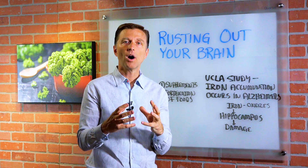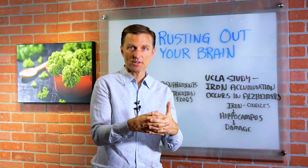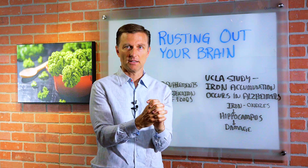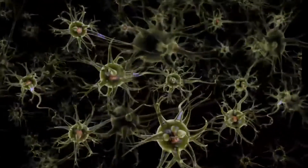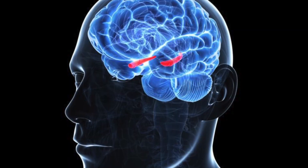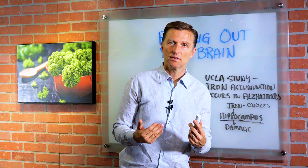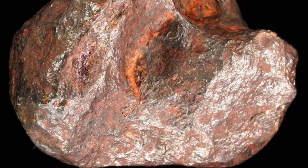In the body, you want all the iron to be bound to a protein — like in your blood, for example, it's connected with a protein — but we don't want it being free. Too much free iron can create a lot of problems. Iron can destroy certain parts of the brain, specifically the hippocampus, which can lead to dementia. It's really the accumulation of free iron in the body that creates the problem.